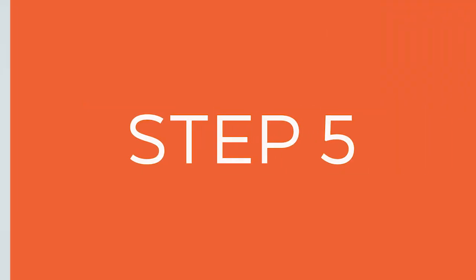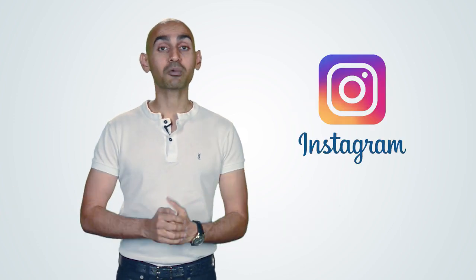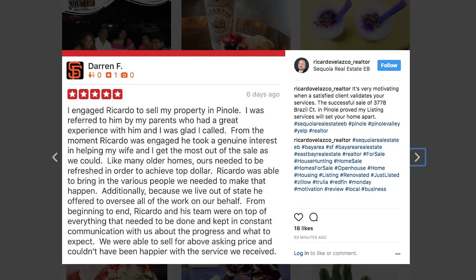The fifth tip is to share your amazing reviews on the social web. You have to be on Facebook, Twitter, maybe even LinkedIn or Instagram. Whatever social network you're on, share your amazing Yelp reviews. Not only will it get you more business, but more people will know you're on Yelp. And if they like what you have to offer, they're also more likely to leave amazing reviews.